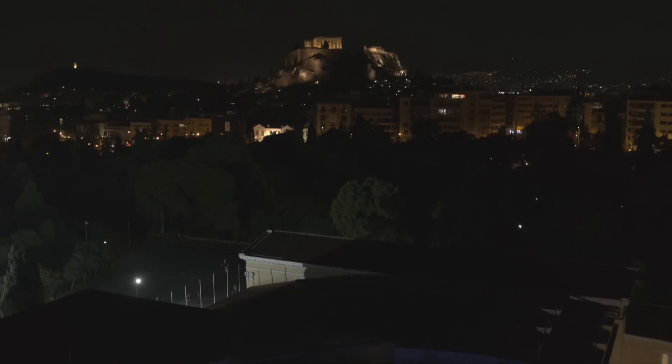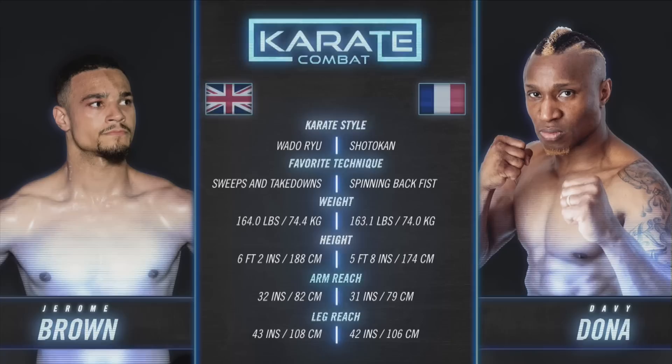We are at this stunning Zapion in Athens, Greece — the fencing venue for the 1896 Greek Olympics, the first modern Olympiad, now hosting Karate Combat.